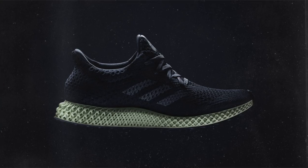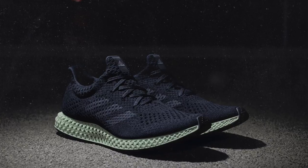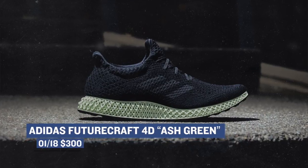When it comes to really limited sneakers dropping this weekend, the one that will probably be the hardest for you to get your hands on is the Adidas FutureCraft 4D sneaker. This is the Ash Green colorway and they are scheduled to only release in New York at various select locations. If you are able to get your hands on a pair, they'll cost you $300 at retail.